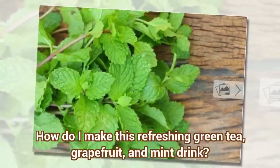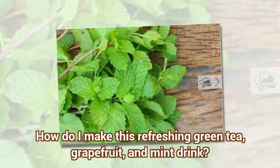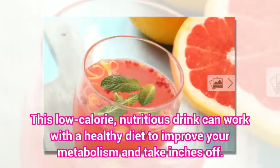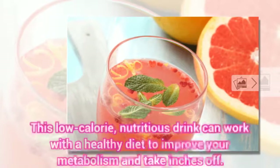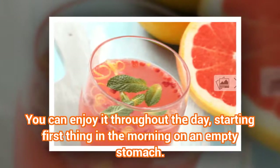How do I make this refreshing green tea, grapefruit, and mint drink? This low-calorie, nutritious drink can work with a healthy diet to improve your metabolism and take inches off. You can enjoy it throughout the day, starting first thing in the morning on an empty stomach.